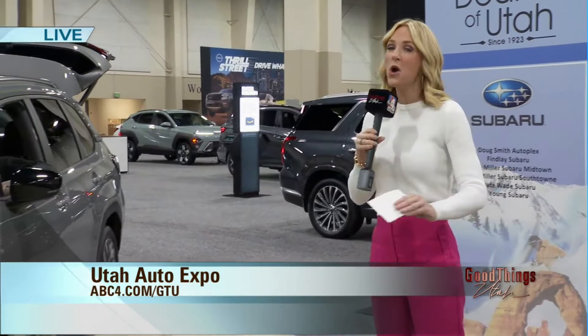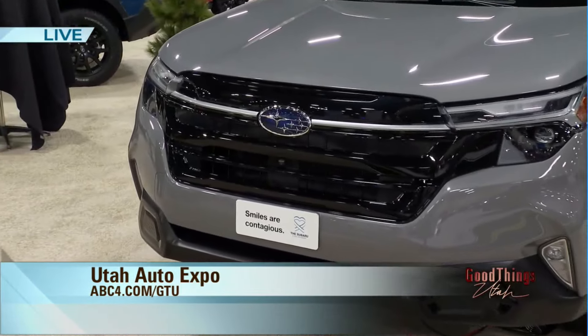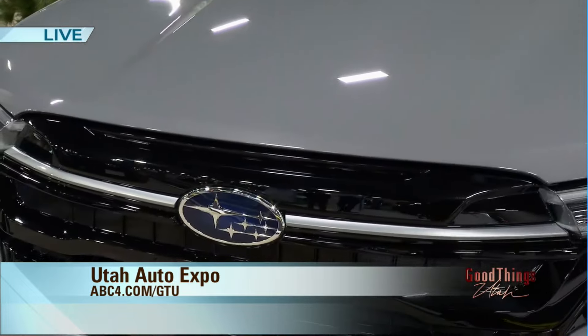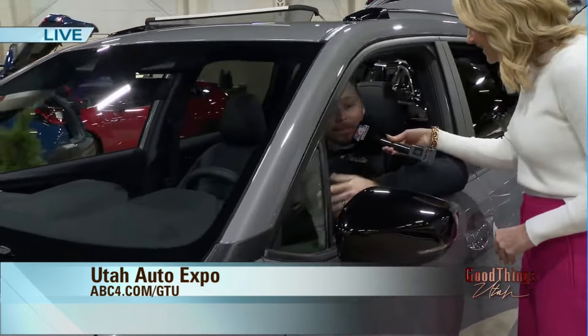And you get to see things no one has seen before, including this little baby right here. This is a 2025 Subaru Forester, and Jeff is in that driver's seat. How does it feel to be in a 2025 already, Jeff? It feels great. It's really nice getting cars here before they're actually out to the public — this car won't start production for a few more months. We'll hopefully see it on the lots this summer and ready for sale.